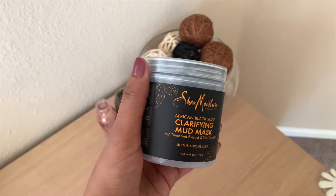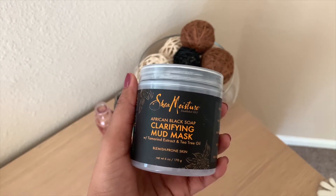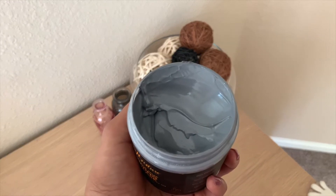For this month, it's the SheaMoisture African Black Soap Clarifying Mud Mask. I have oily skin and clay masks suit me best. The mask I was using ran out and I needed a new one. I've tried SheaMoisture products before and had a good experience, so I picked this up in my Walmart order. It's for blemish-prone skin and contains African Black Soap, Tamarind Extract, and Tea Tree Oil — all good for oily skin. I've used it twice so far and I like the after-effects. Try it if you need a good clay mask.